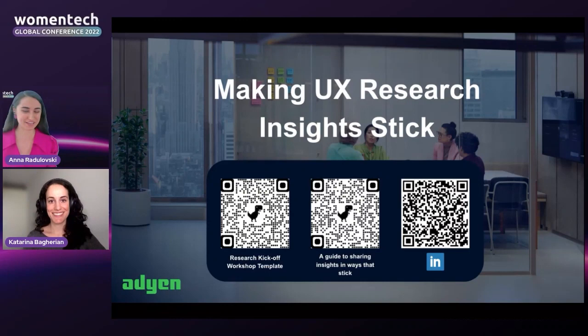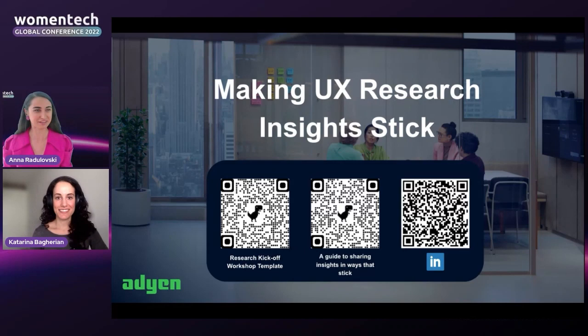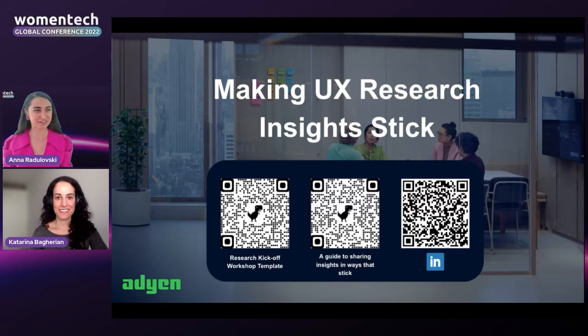Thank you very much, Katarina — that was a really insightful and well-structured presentation. Let's give a massive round of applause. My favorite highlight was 'choose quality over quantity' — such an important principle. The way you guided us through different types of learning styles was really useful. Adyen is also hiring and will be at the expo area. Thank you so much for taking the time to prepare this amazing presentation and stay with us for the rest of the conference.